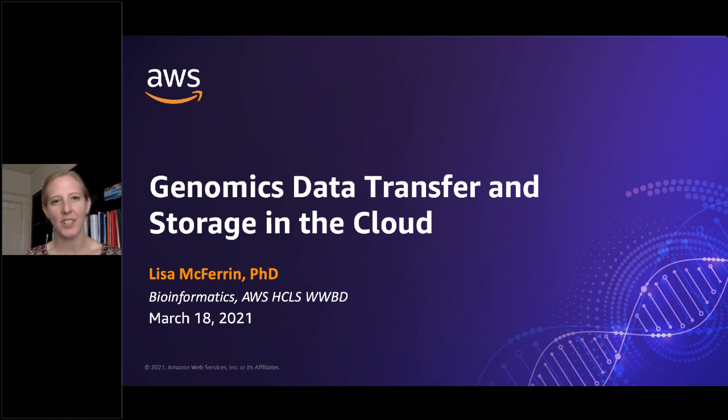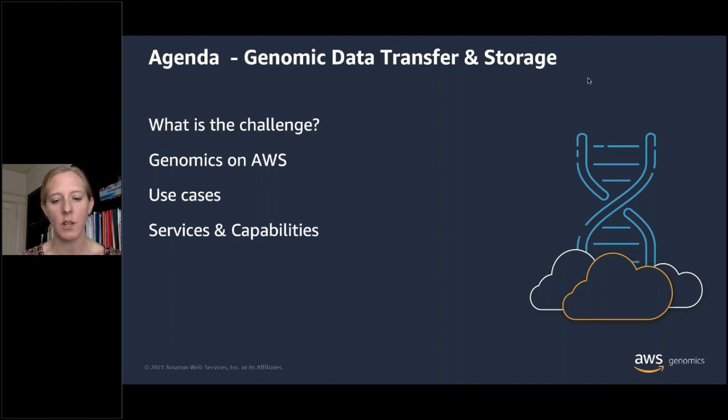Thank you, Marci. I have a lot of content to cover. I'll probably speak a bit quickly, but this will be recorded. Today we're going to be talking about genomic data transfer and storage, really focusing on how AWS is helping to support that. We'll start by walking through the challenges of genomic data — the size, scale, and management of it — then bridge into broader AWS initiatives in the genomic space with customer use cases, and then delve into our services and capabilities.